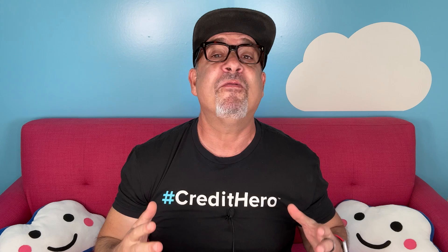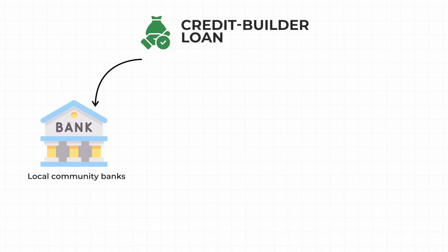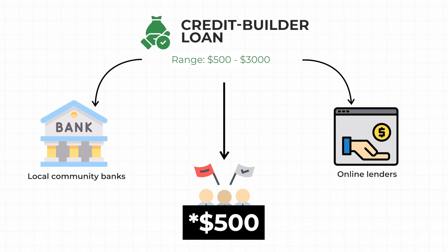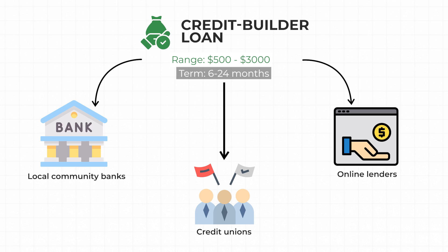Credit builder loans are typically offered by local community banks, credit unions, and online lenders. They are considered small, low-risk loans ranging from $500 to $3,000 and with terms of around 6 to 24 months.